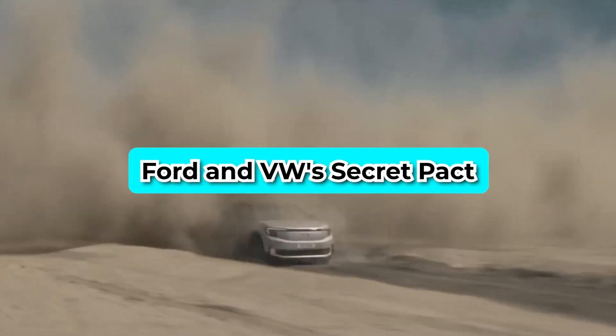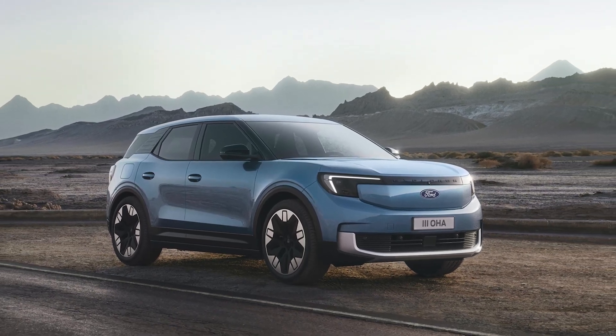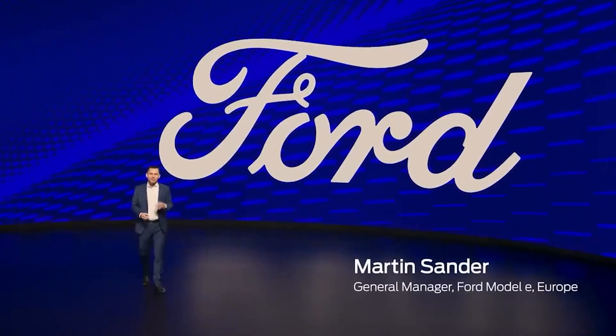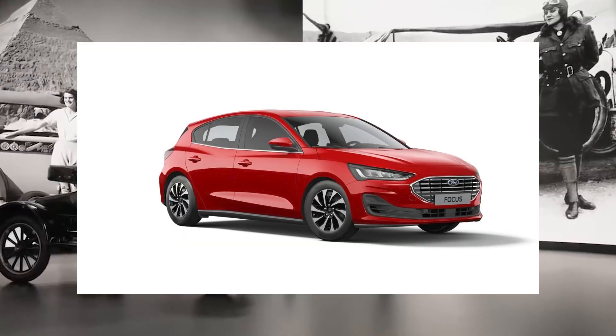Ford and VW's secret pact — meet the all-new Ford Explorer Electric, a mid-sized SUV with a global purpose. Ford is making waves in Europe, and in a daring move, it is saying goodbye to some of its best-selling models, including the Fiesta and Focus.